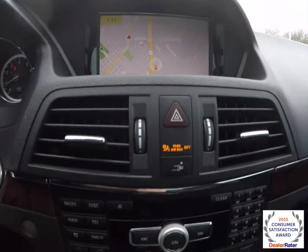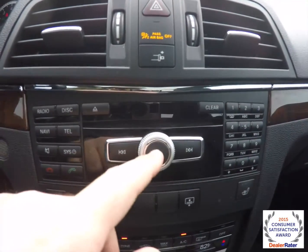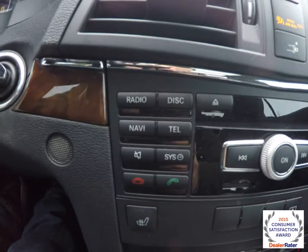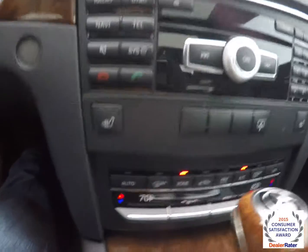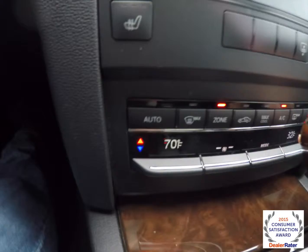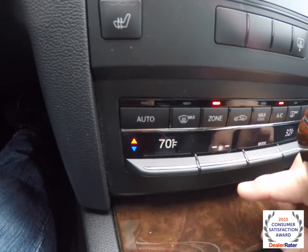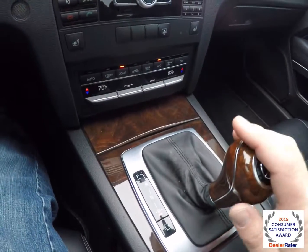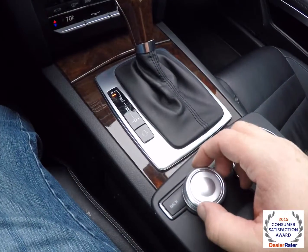Moving down, you have your control stack for the COMAND system, as well as your volume control, tune and seek, phone controls, and your dial pad. Moving below that, you have heated front seats, power rear sunshade, dual zone automatic climate control, and here's your COMAND scroll wheel.